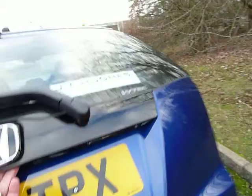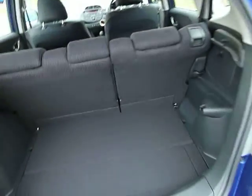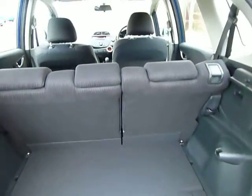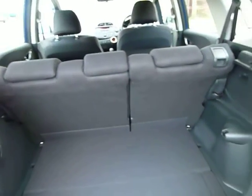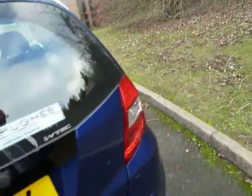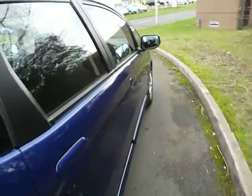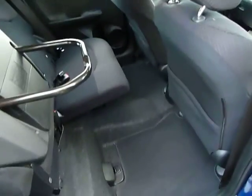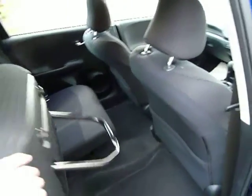Really good sized boot — nice and spacious — and you've got 60-40 split rear seats that fold down completely flat so you can carry larger loads. The rear seats in the Jazz have the magic seats, so not only will they fall down but they will flip up as well.